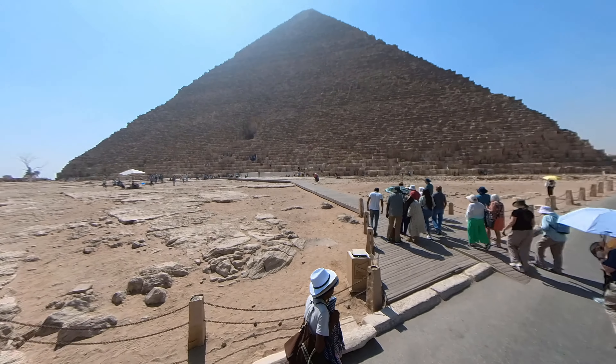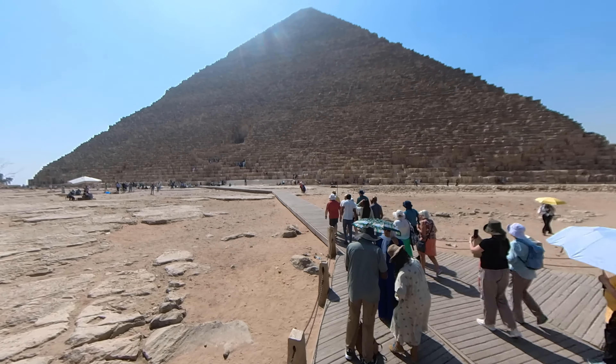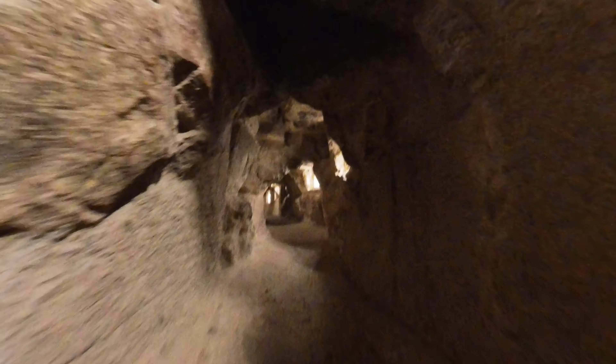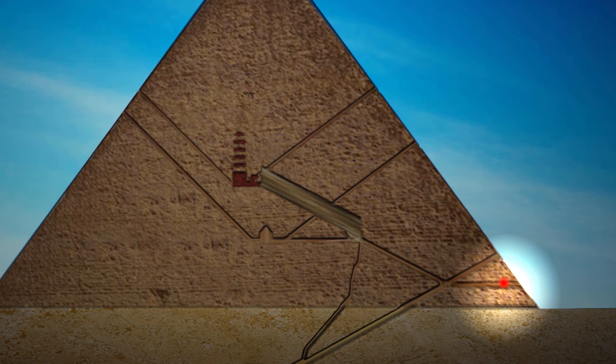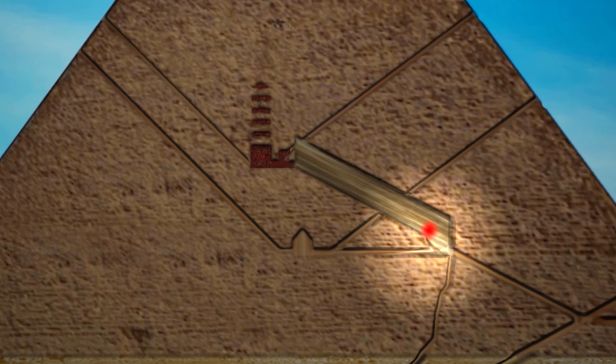Welcome to the Great Pyramid at Giza. In this video we're going to go inside the Great Pyramid. We'll be making our way through and walking together for about 15 minutes. We start in the robbers tunnel, then go up through the ascending passage into the Grand Gallery, and finally to the King's Chamber.